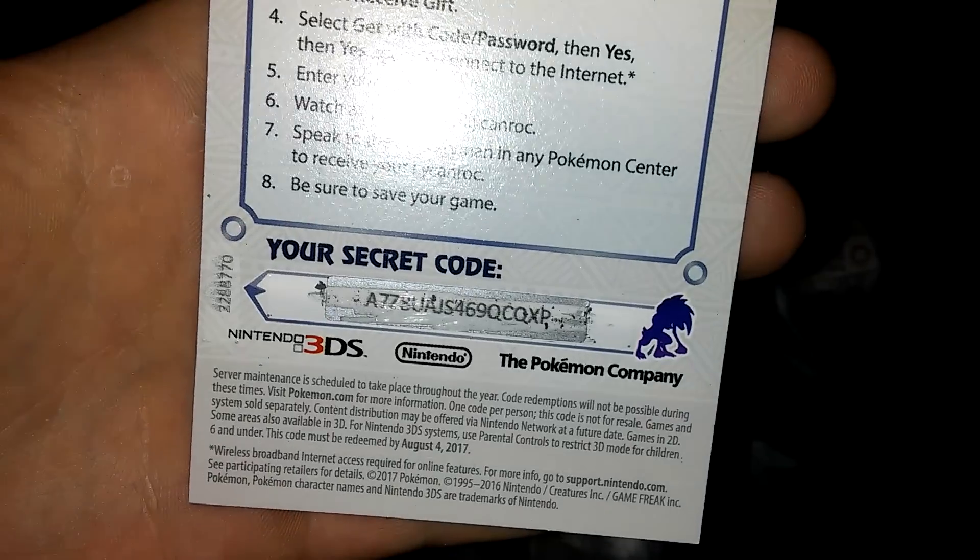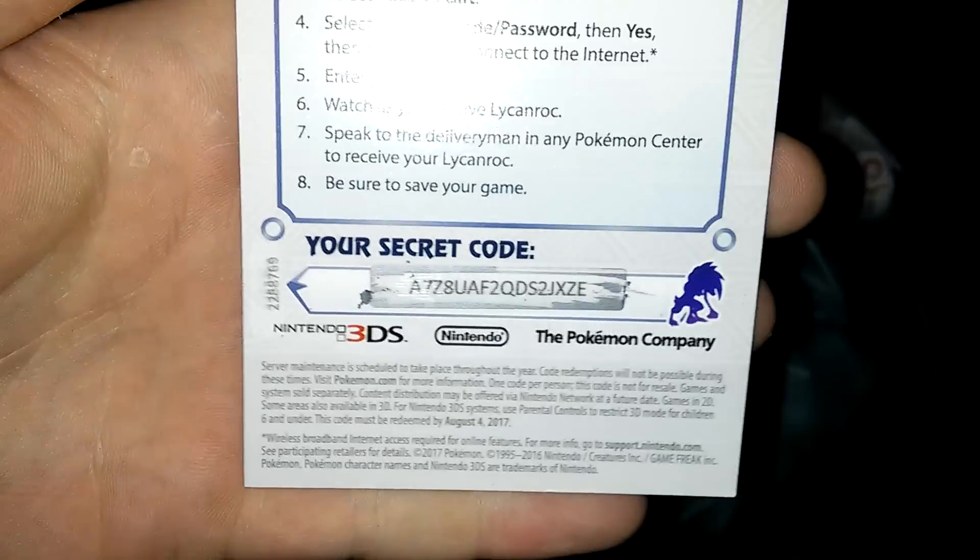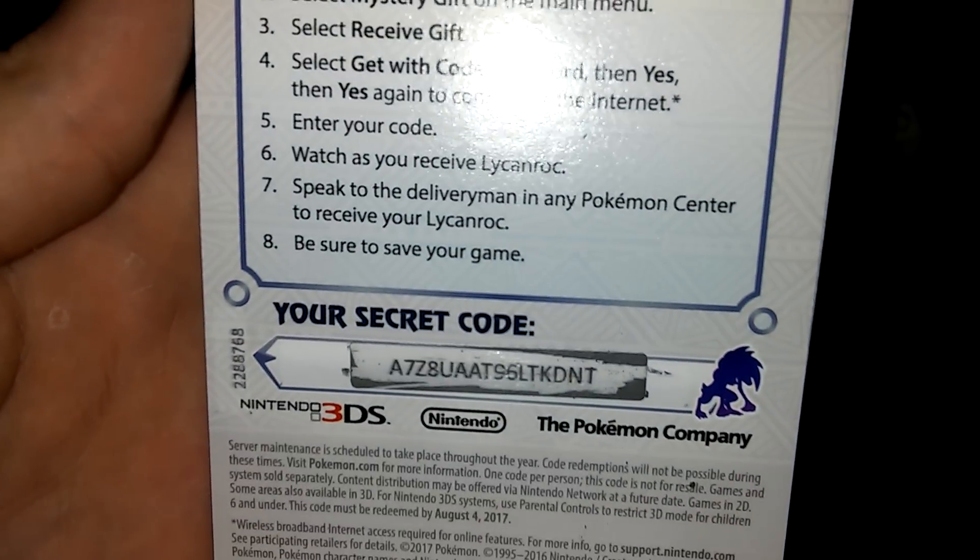There's code number one, code number two — just pause the video whenever you guys want these. I love giving back to you guys, and I know there's a lot of Pokemon fans out there. There's number three, number four, and number five. You guys can redeem these. These are definitely going to work 100%, no joke.